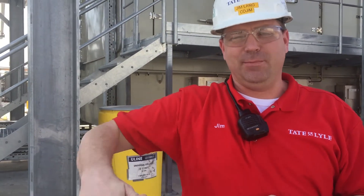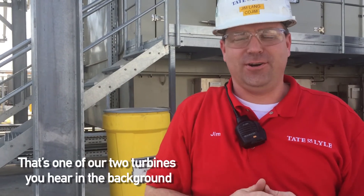My name is Jim Lang. I am a senior engineer here at the Loudoun Tennessee Plant. And behind me is our new 30 megawatt gas turbine, the number two unit.